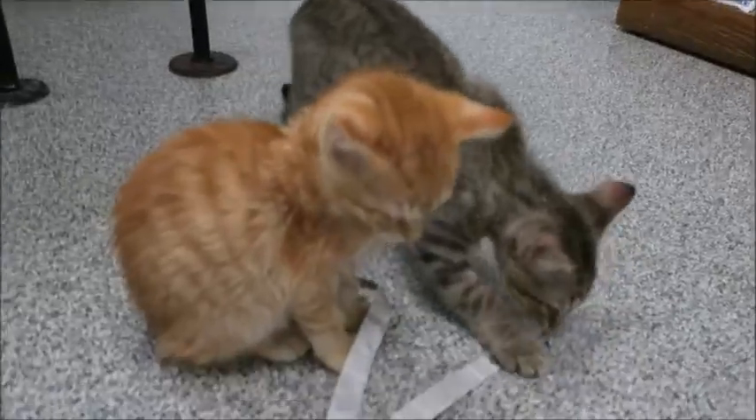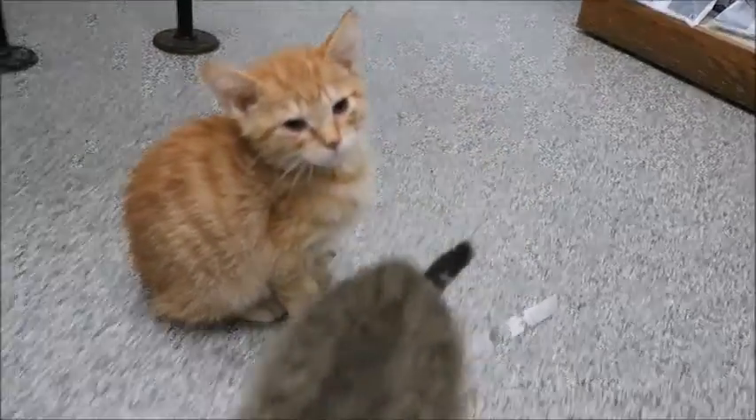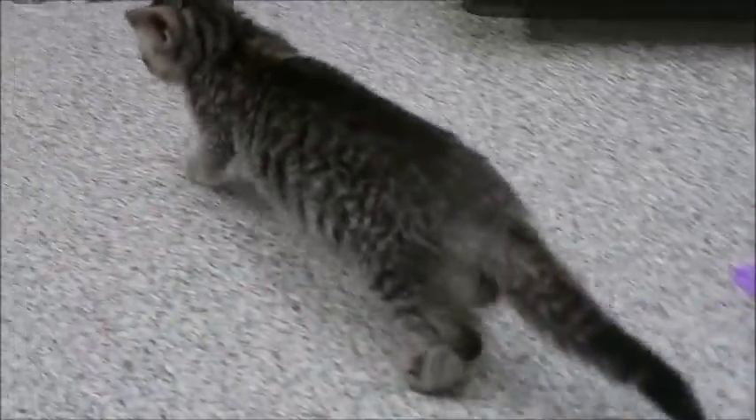Then we have little Sailor — he's kind of our little quiet boy, he's an orange tabby. And then we have Dune, but he's been adopted. He's not going home till Thursday, so Dune the orange and white has been adopted. And then we have Dawn, that's their sister.